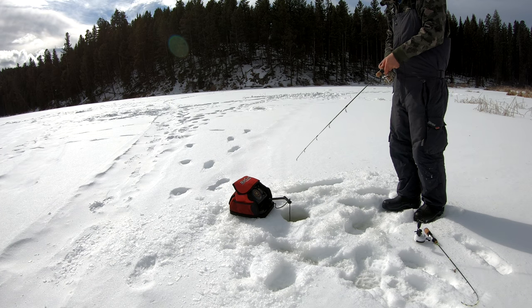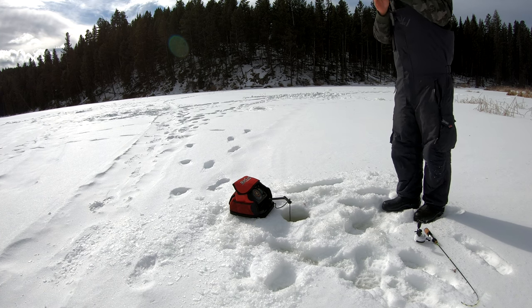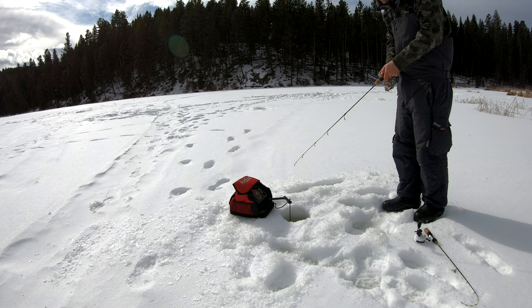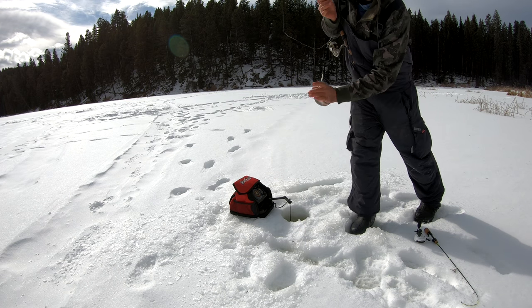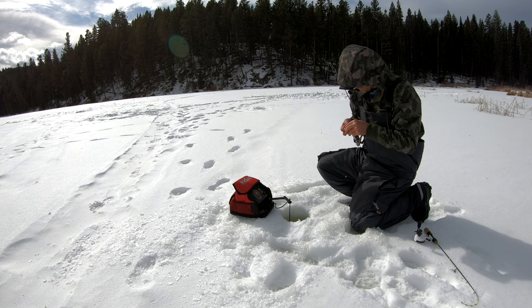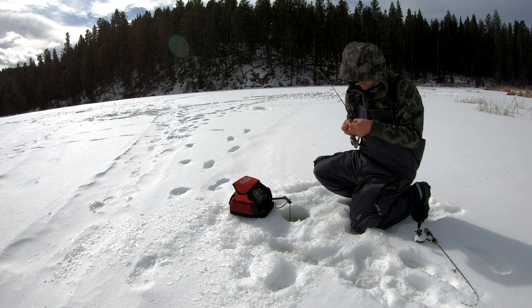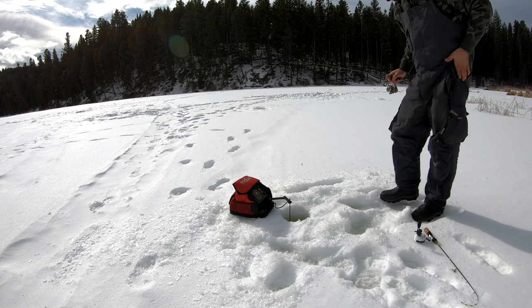He bit - I missed him. I think they're just little guys, a whole bunch of them down there. There you come - there we go, there's another one. Brookies galore here, tons. I'm still marking them down there. I've got a little tiny piece of worm left. They don't seem to mind - they're hitting almost a bare hook. Get down there and catch another one.